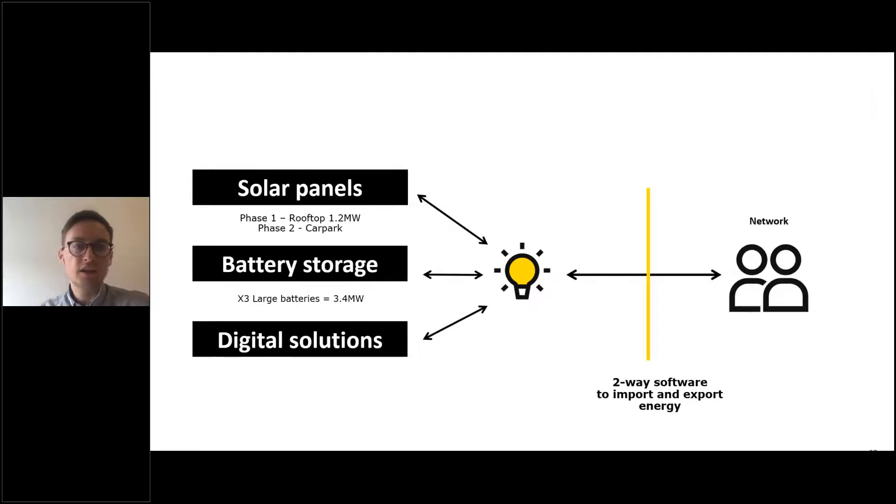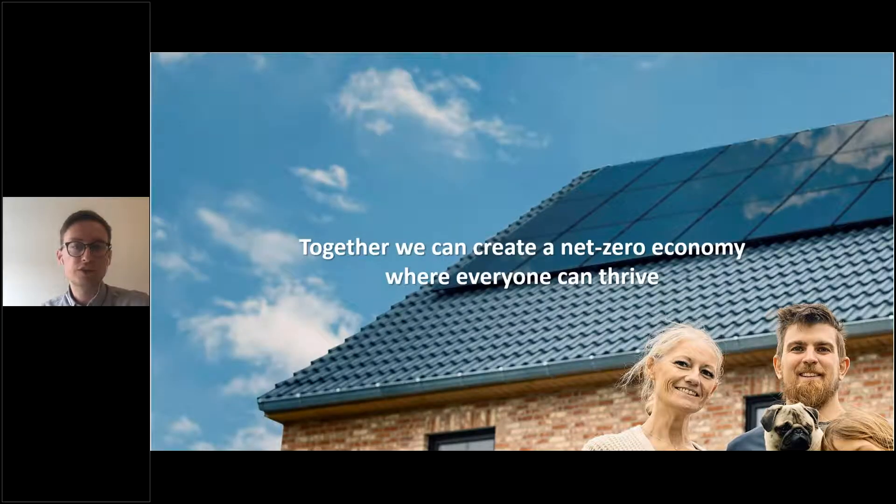This project is a great example of collaboration between the grid owner and multiple solution providers, creating a holistic concept that helps us reach our targets while also enabling the grid to be more resilient.